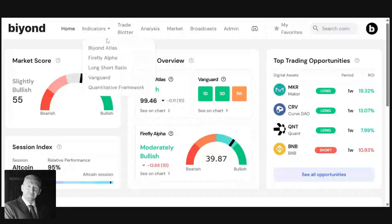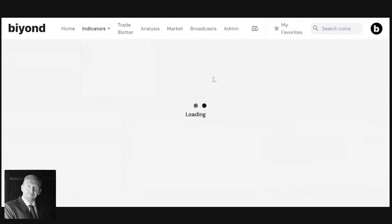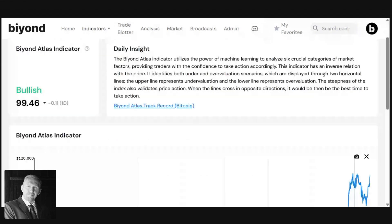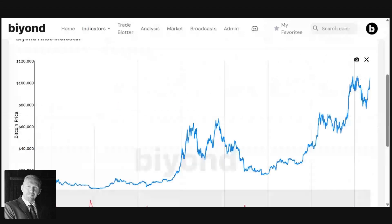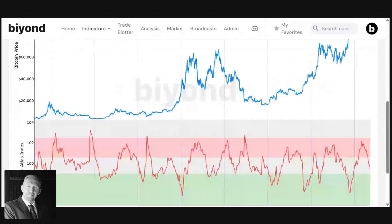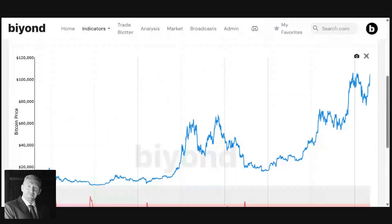If we have a look at Beyond Atlas, which is one of our flagship indicators — and as you may already know, this has an inverse relationship with price — Atlas has turned bullish now. It's crossed underneath the threshold that is needed, underneath 100, and it's now around about 99.46.